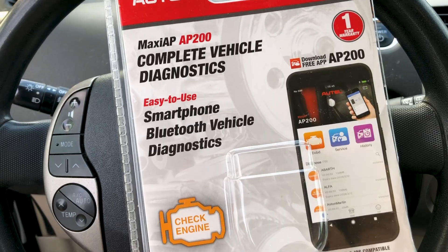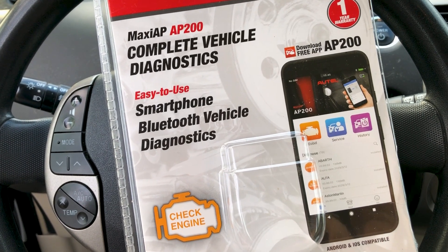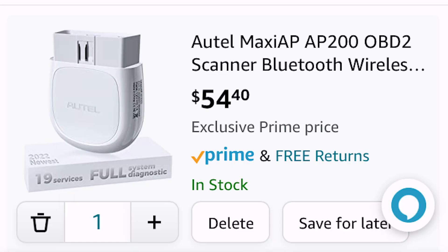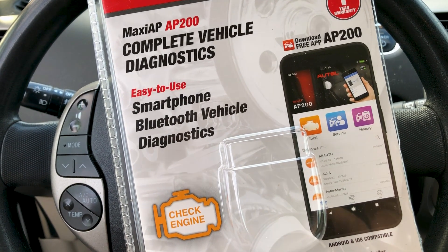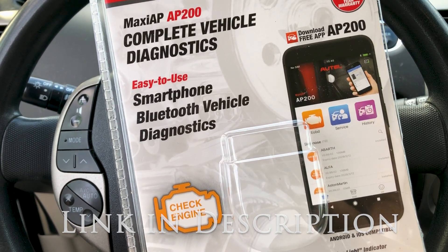This is not a sponsored video. I paid full price for this so I'm going to give you an unbiased review of this little jewel. I picked it up through Amazon and was able to get it within a couple of days. You can also get them through your local auto parts store. I paid around 55 bucks for it; the auto parts store is going to be about 20 bucks more. I will leave a link in the description below.